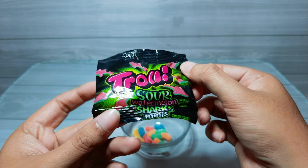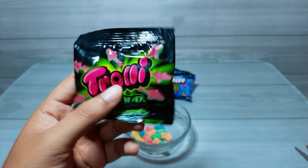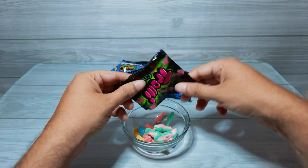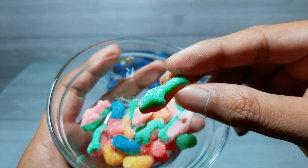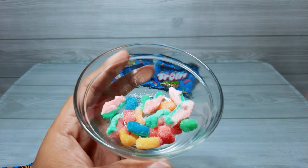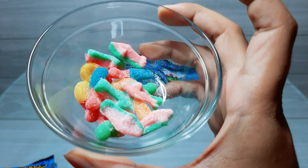I got only one packet of this in the whole bag. It says Trolley's Sour Watermelon Shark Minis. Let me open this up. Okay, so cute — they really look like fishes. These are kind of chewy.